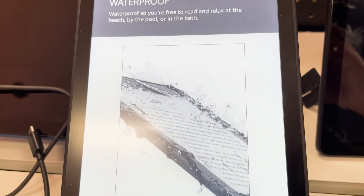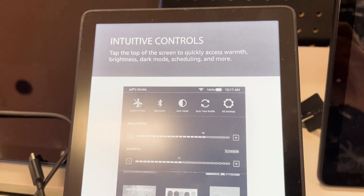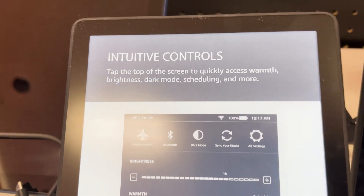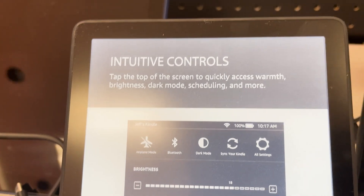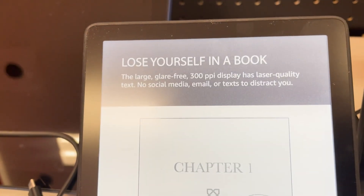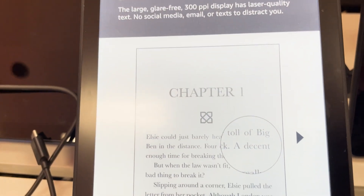This is the Amazon Kindle Paperwhite 8GB. The Amazon Kindle Paperwhite now comes with a 6.8 inch display and thinner borders, adjustable warm light, up to 10 weeks of battery life, and 20% faster page turns.